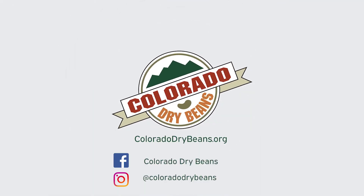Kind of keeps me set for the rest of the afternoon. We want you to come and dine with us. Follow us on social media at Colorado Dry Beans, and visit ColoradoDryBeans.org.